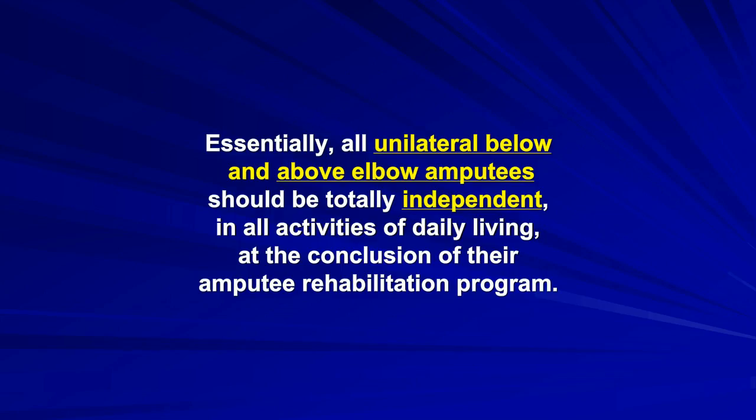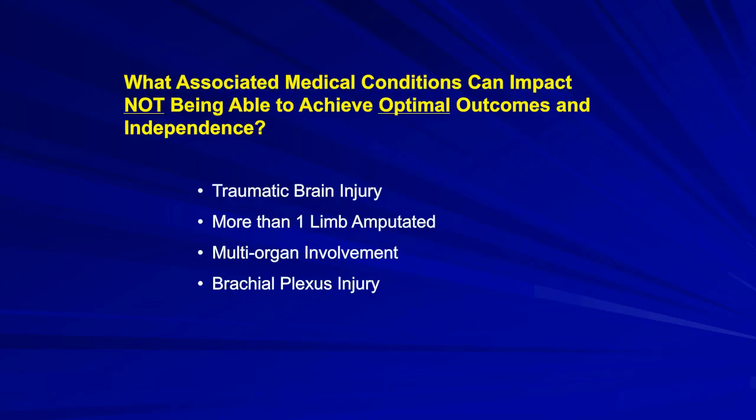An important point to know: essentially all unilateral below and above elbow amputees have the ability to be totally independent in all their activities of daily living at the conclusion of their amputee rehabilitation program. With that said, this relies on excellent medical management, a skilled prosthetist, and skilled occupational therapy. There are very few occupational therapists in the United States with the expertise to work with amputees, particularly those who have been fit with advanced upper limb componentry.